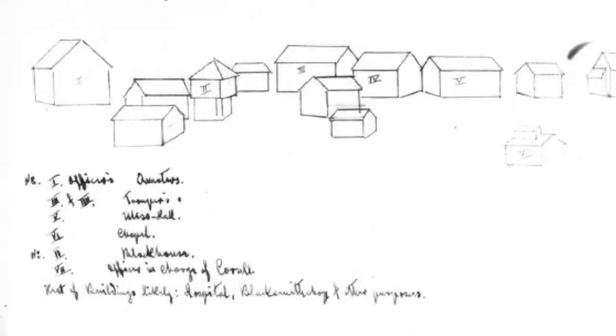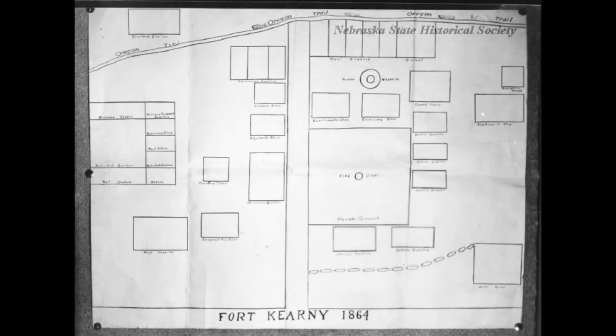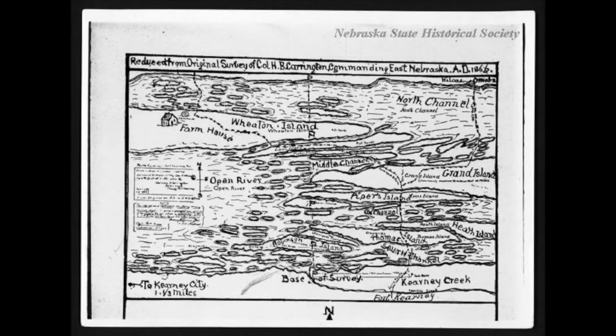I am really learning a lot about how to gain community consensus about the project and using that to aid in the master planning process. I'm also learning about how collecting historic data informs the design process.